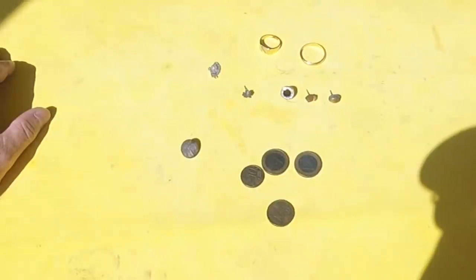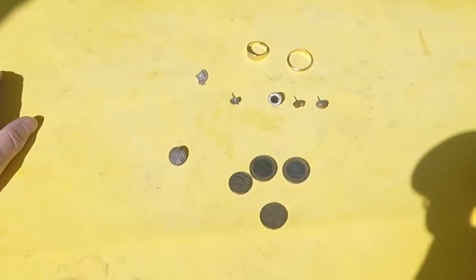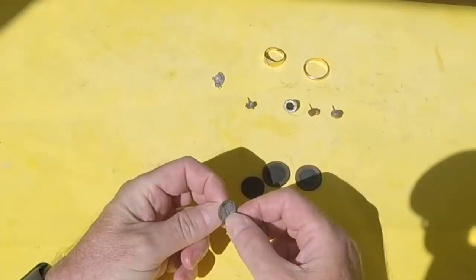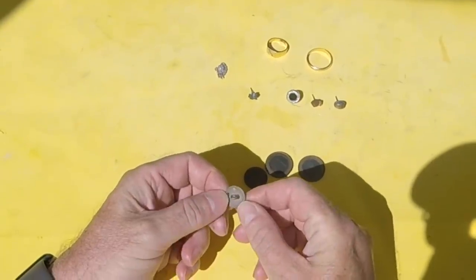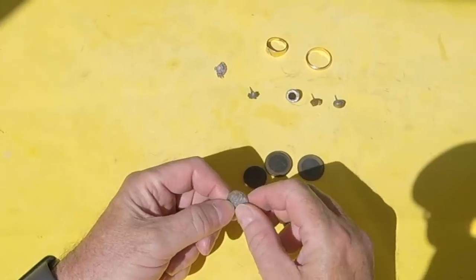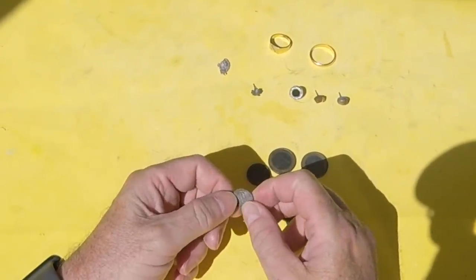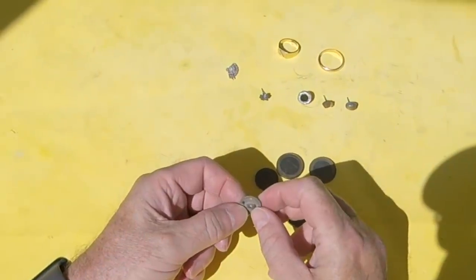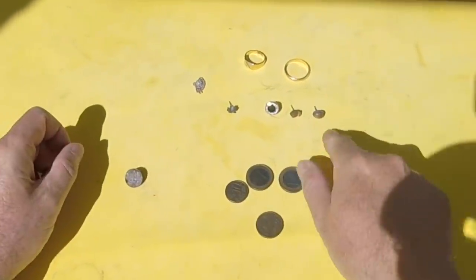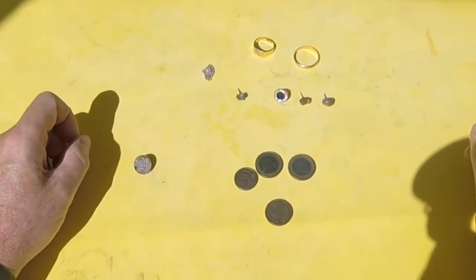From this morning's beach session: a few coins — four coins in total. Then there was this button which gave an odd, very odd signal — right up at the top, sort of silverish, but I guess it must be aluminium. Then I had four little earrings.